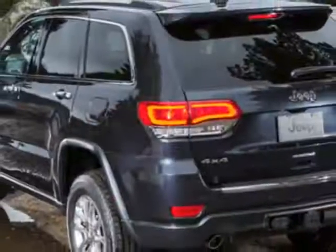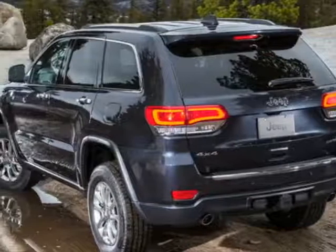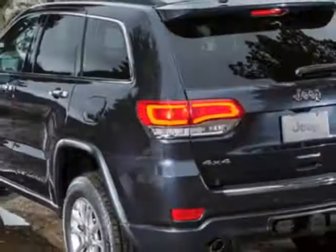This Grand Cherokee boasts a 3.6 liter engine and has an 8-speed automatic transmission. Another great feature is that this vehicle uses flex fuel. Additional options for this vehicle include power passenger seat, reverse camera, phone and driver airbag.